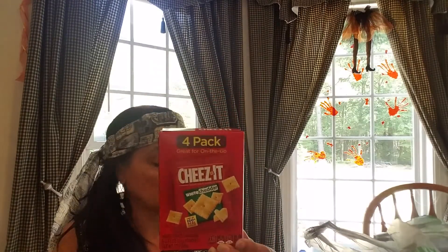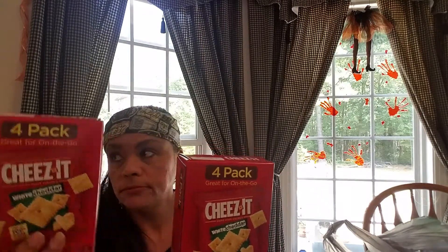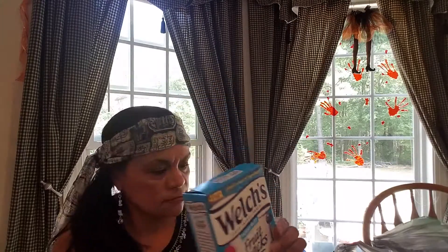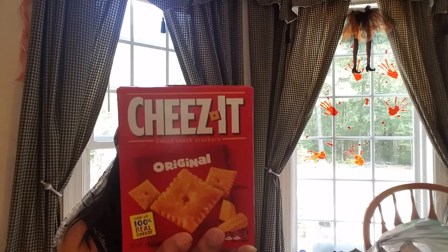Other snacks I got — this is four packs, great for on the go. This is the cheeses — the white cheddar. I picked up two. These are three ounce little bag packages; I'm going to use that for traveling. And then I got one box of Welch's fruit snacks. They have four packages inside. And then just a regular box of Cheez-Its — that's a pretty good size, four and a half ounces.